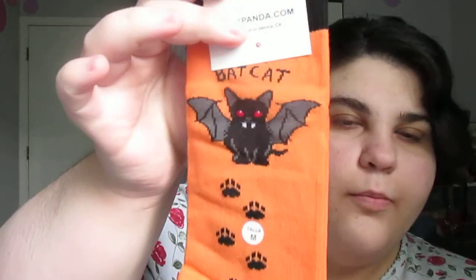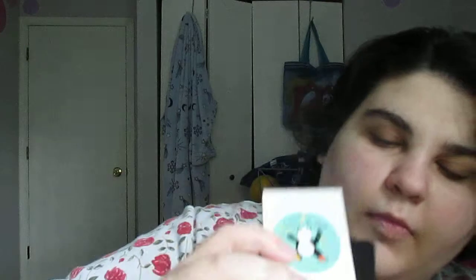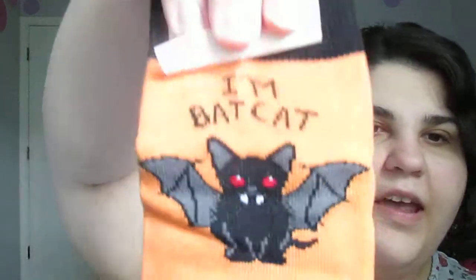There's a little letter from them. The first one I'll show you is the Women's Bold Bat Cat. It just says 'I'm Bat Cat.'